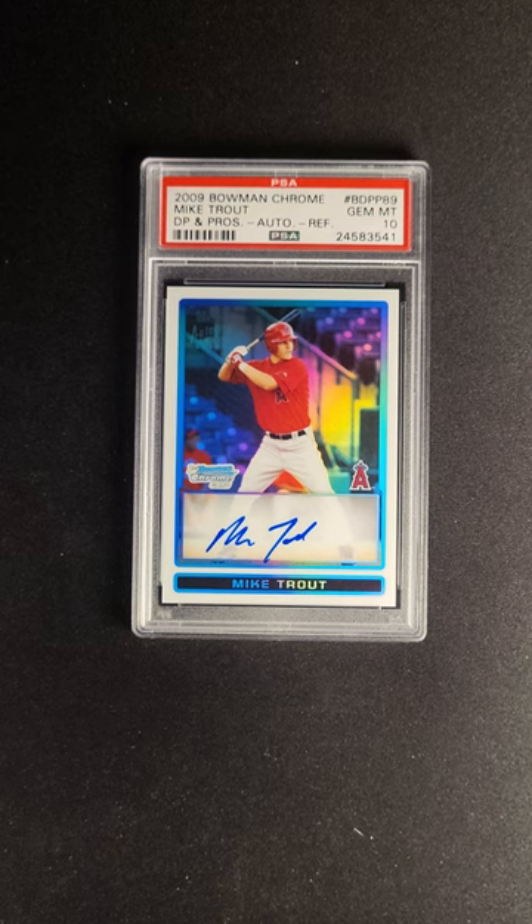But when you talk about iconic Mike Trout cards, it's this and the 2011 Topps — those are the two cards that really matter. A beautiful example we have here today for anyone who's a really serious Trout collector. It's available now at the PWCC Premier Auction.